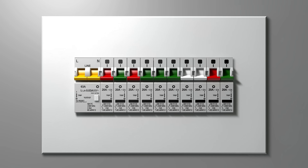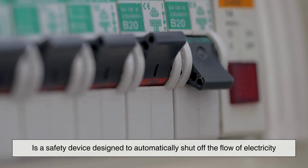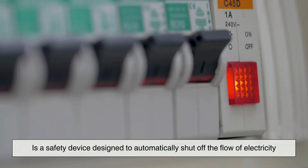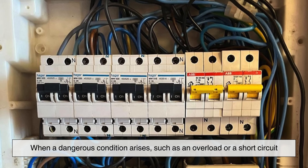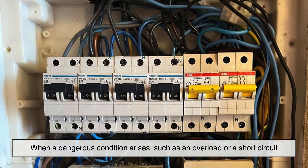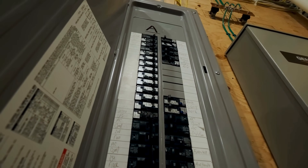This is where circuit breakers come into play. A circuit breaker is a safety device designed to automatically shut off the flow of electricity when a dangerous condition arises, such as an overload or a short circuit. The purpose of the breaker is simple.